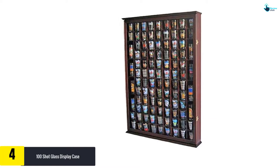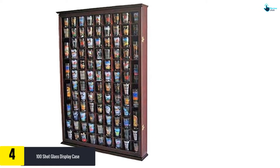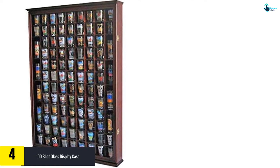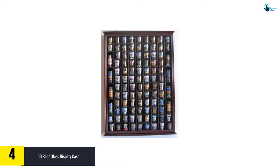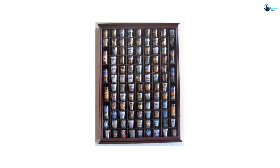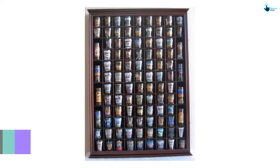Moving on, at number four we have the 100 Shot Glass Display Case. This is a perfect choice if you want to display your shot glasses. The case is crafted from quality hardwood that is sturdy and durable. It features a well-designed transparent door that prevents dust from dirtying your glasses and gives an easy time when using the door.